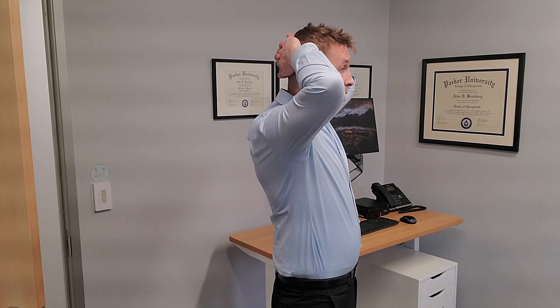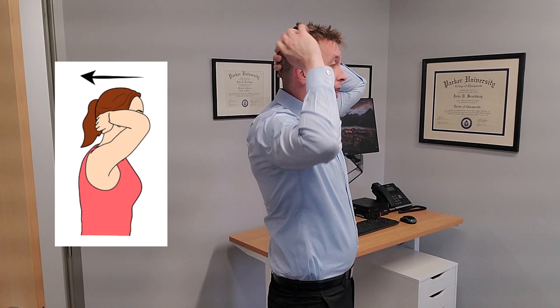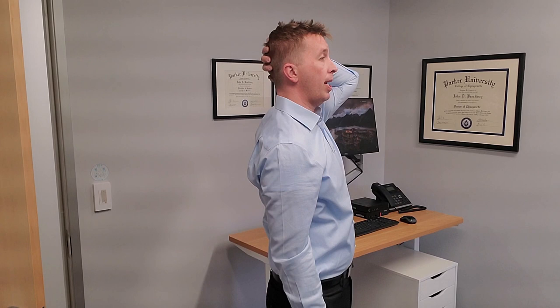The first comes down to hand placement. We're going to clasp our hands together, put them directly behind the head, and translate our head straight backwards — not tipping up and back, but coming straight back into the hands. Hold for one to three seconds and relax. Repeat for one to three seconds and relax. This is going to work the lower muscles into the neck.